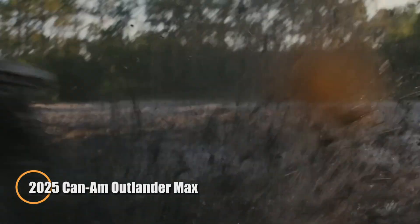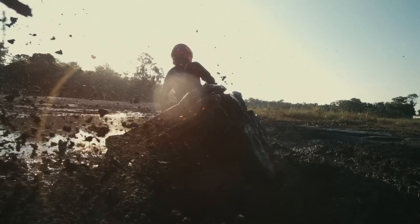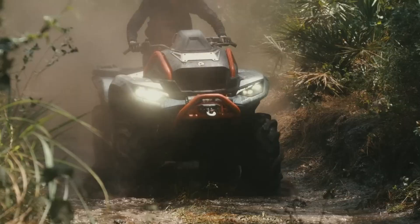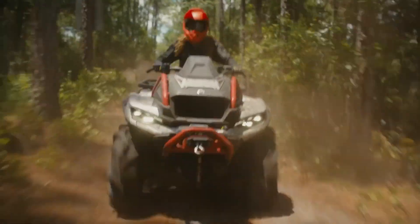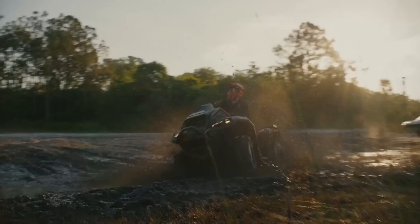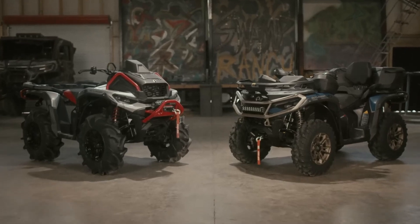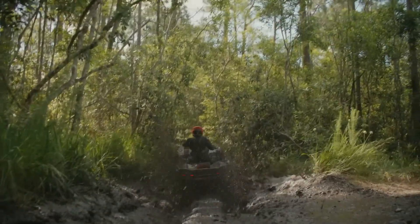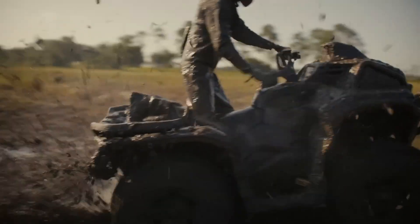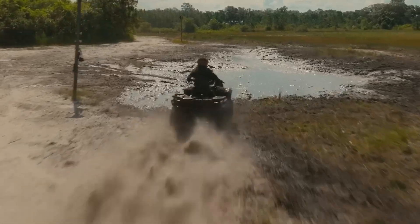The 2025 Can-Am Outlander Max is a rugged and efficient two-person ATV designed to handle both tough trails and heavy-duty tasks. Powered by a 976cc Rotax V-twin engine, it offers 91 horsepower for impressive performance across various terrains. With dual A-arm front suspension and a TTI rear suspension, it ensures a smooth ride, while the 5.1-gallon fuel tank provides excellent range. It is also equipped with a 3,500-pound winch, 14-inch aluminum wheels, and 26-inch tires.